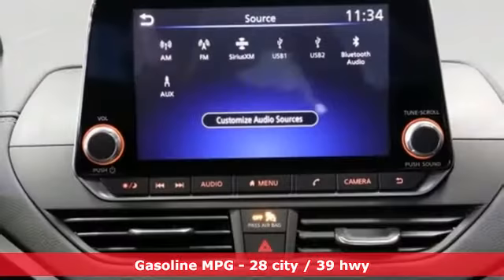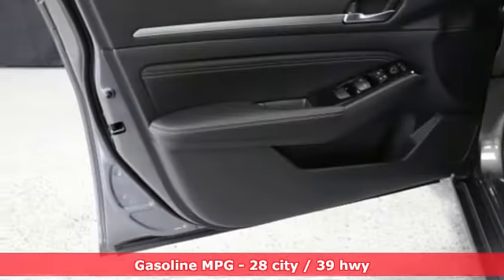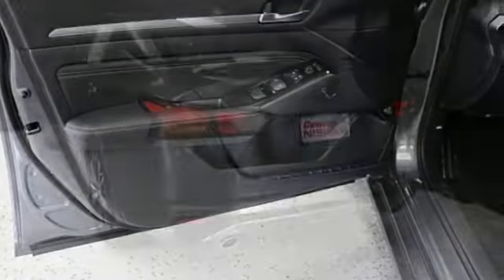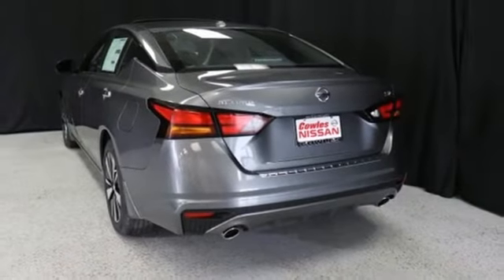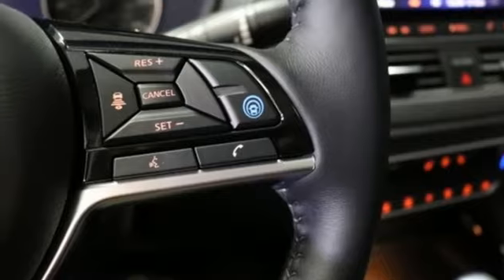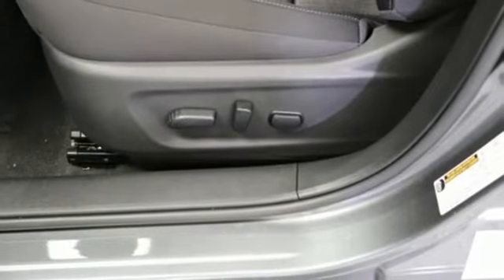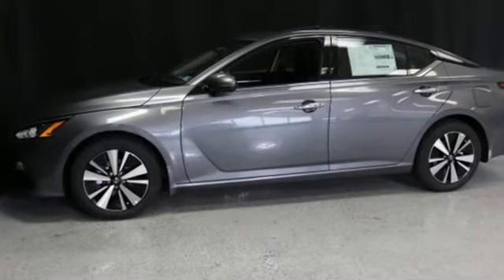It's well equipped with the features you need: streaming audio, remote engine start, smart device integration, dual zone climate control, autonomous cruise control, proximity key doors and push button start, heated steering wheel, continuously variable automatic transmission, express open and close sliding and tilting sunroof, gas pressurized shocks and an I-4 engine.